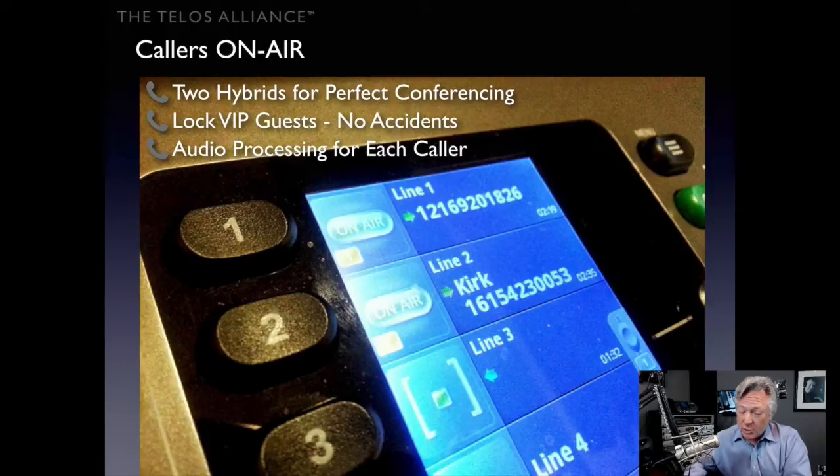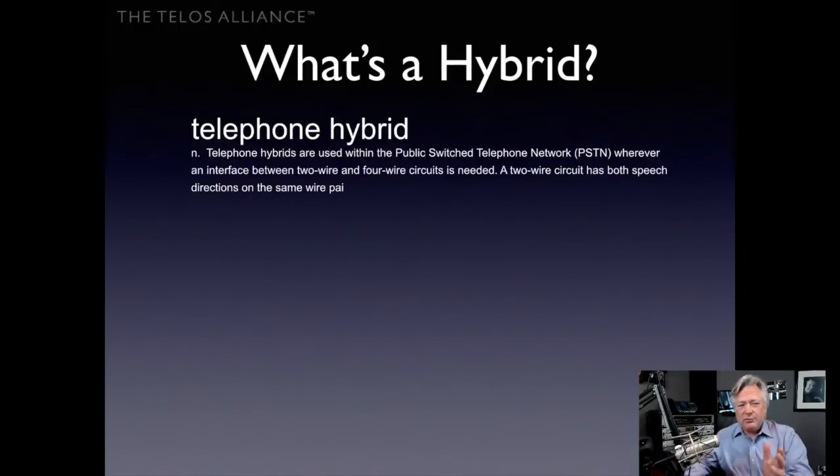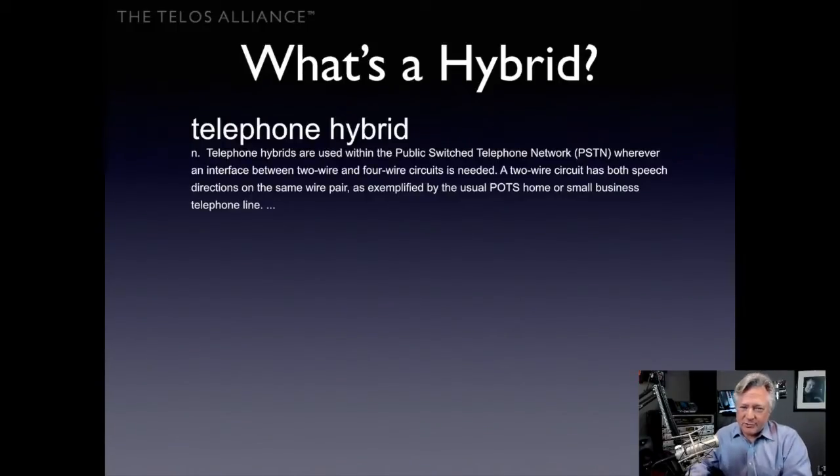It's also great to have audio processing for each caller — automatic gain control and automatic equalization. Now, we use the word 'hybrid' quite a bit. A telephone hybrid is used in the public switched telephone network whenever there's an interface between a two-wire and a four-wire circuit. Your phone line is the two-wire POTS service you're probably familiar with, but for broadcast we need to convert that into four wires — a separate send path and a receive path.